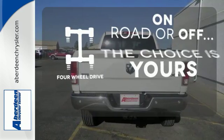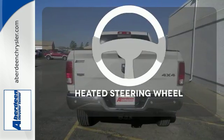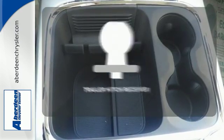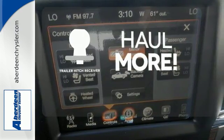The four-wheel drive allows you to go anywhere. Leave your driving gloves at home thanks to the heated steering wheel. Whether for work or play, the trailer hitch receiver has you ready for anything.